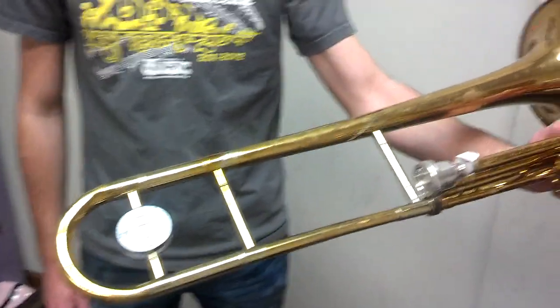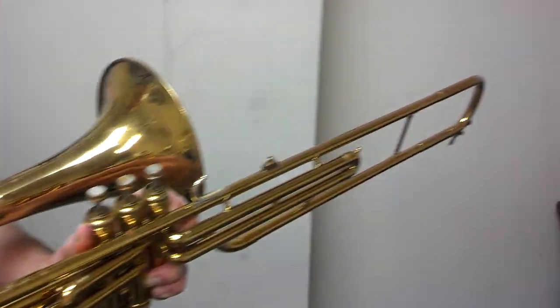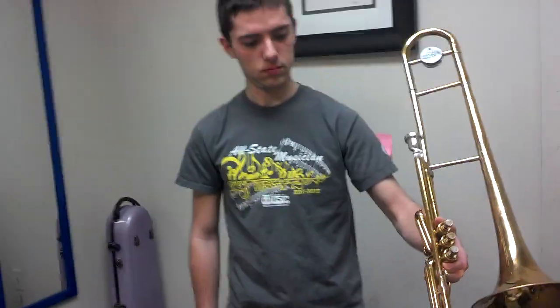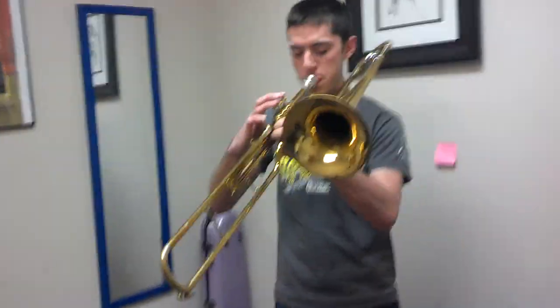We just finished it up, we just cleaned it, gave it a chemical bath, ultrasonically treated it. This horn was made in 1991 in East Lake, Ohio. We're going to have Danny here play a couple of notes on it, so you can see how it sounds.